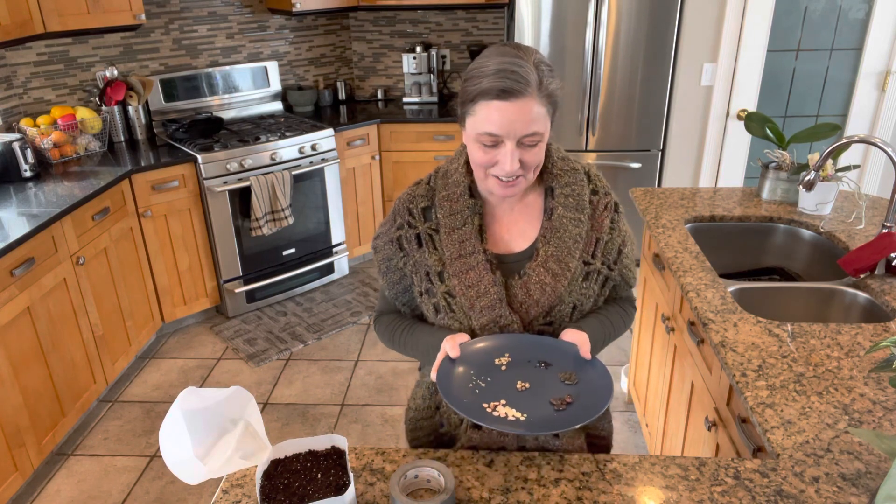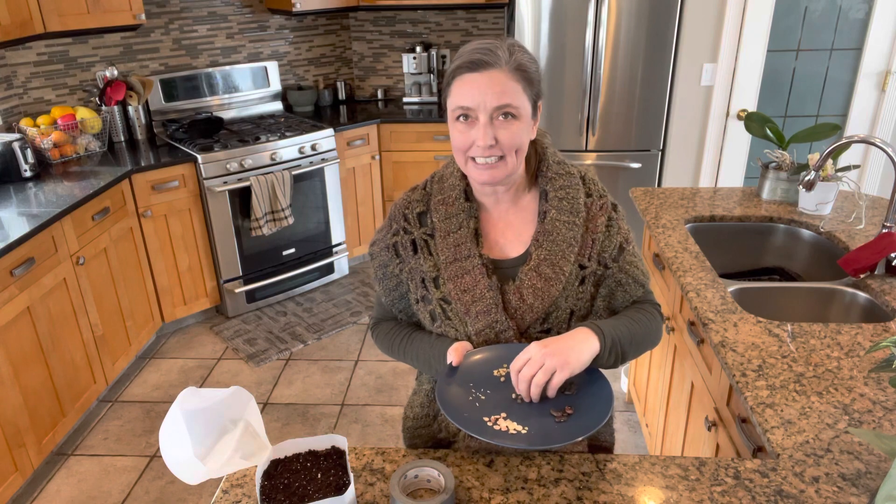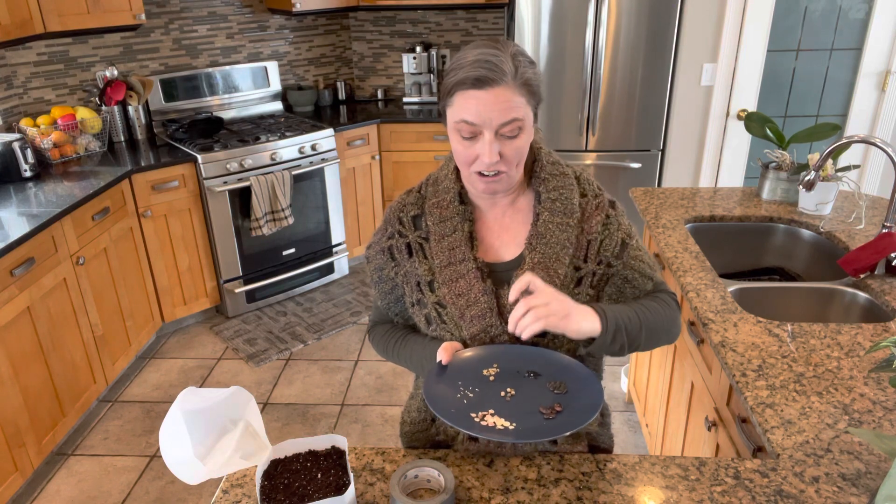Seeds are fantastic, miraculous little — I like to call them perfect little packets of promises for next year's gardens, because they are spectacular. Each of these tiny, tiny little seeds contains all the potential for a whole plant.